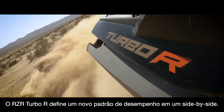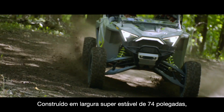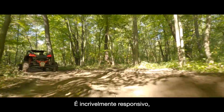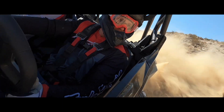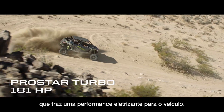Razor Turbo R sets a bold new standard for performance side-by-sides. Built on an ultra-stable 74-inch stance, it's incredibly responsive, remarkably agile, and ruggedly strong. There's hyper-responsive turbocharged power for thrilling corner-to-corner performance.